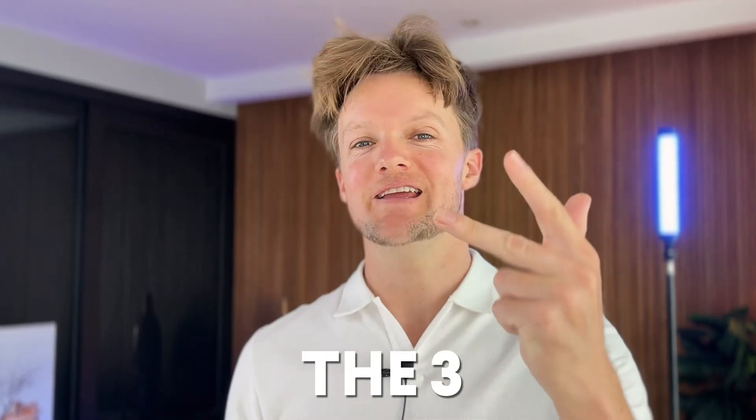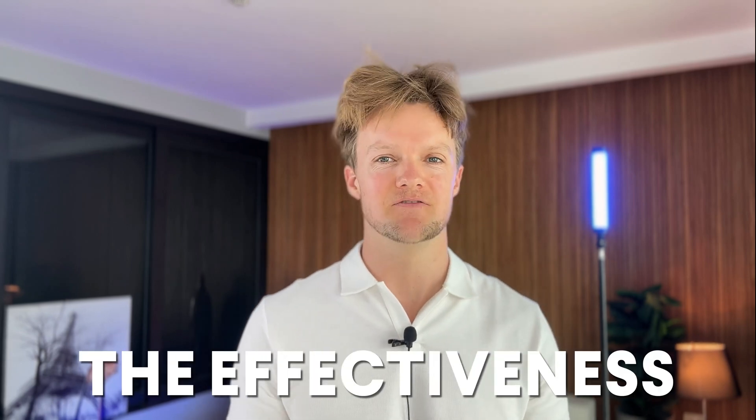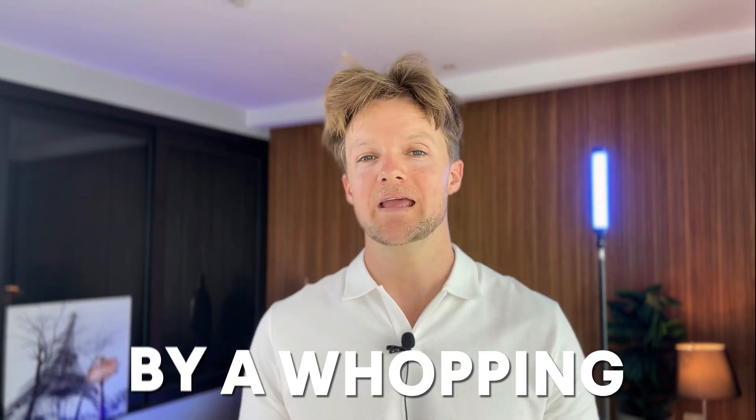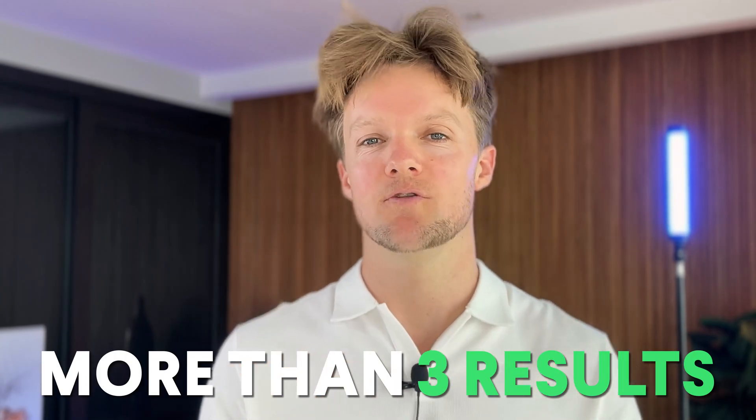Hey, it's Will here for HairGuard. In this video, I'm going to reveal the three most powerful, proven ways to boost minoxidil so you can regrow hair faster. Studies have shown that one of these boosters alone can literally increase the effectiveness of minoxidil by a whopping 3.3 times — that's more than triple the results. Triple the number of new hairs being regrown in the same amount of time.